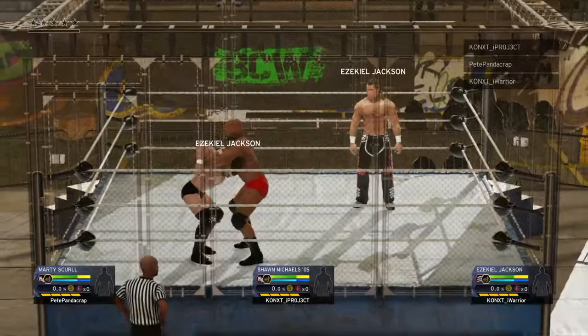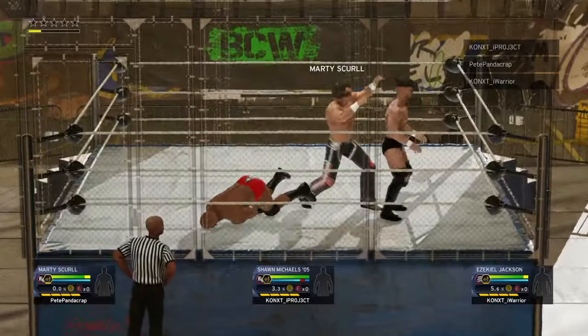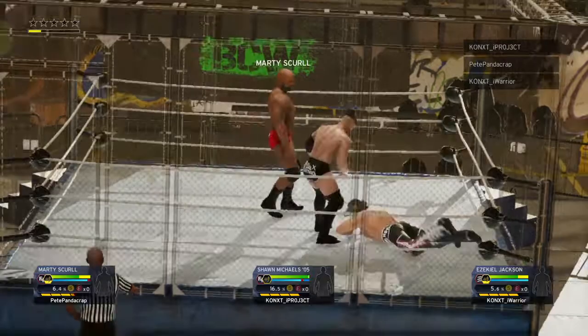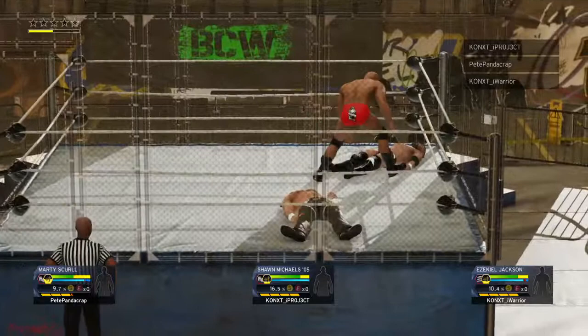Steel cage action kicking off here. Great display of strength with the suplex. And a reverse DDT. What an inverted DDT. Textbook vertical suplex. Bam.